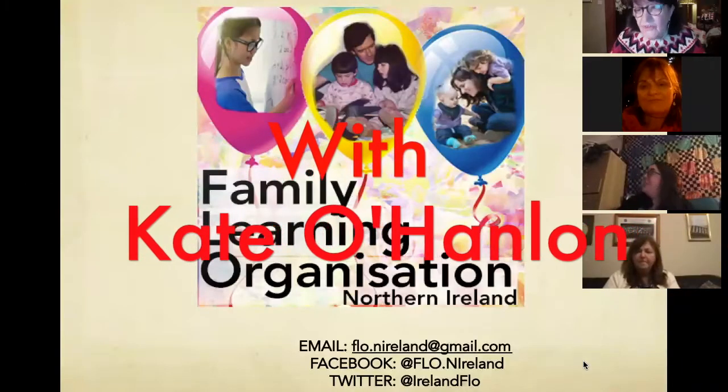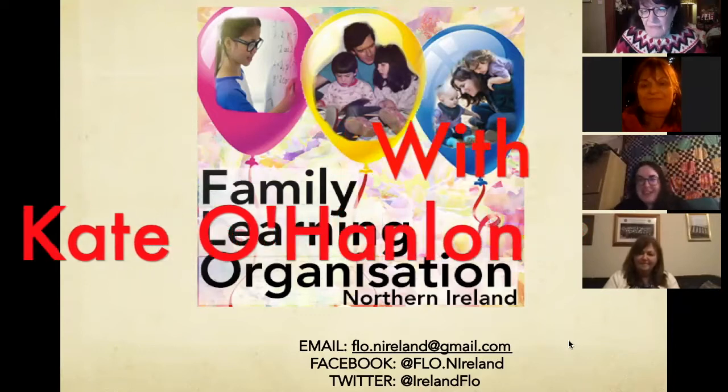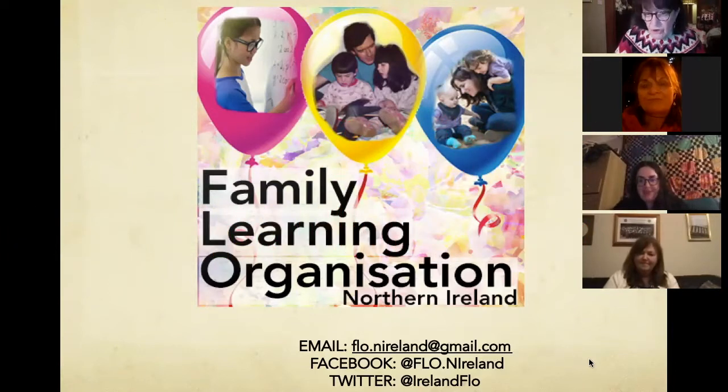Good evening, everybody, and thank you very much for coming to this short session today. I want to introduce you to the Family Learning Organisation, FLOW as we call ourselves. We have an email, a Facebook and a Twitter account. This session, we hope, will be screened on Facebook and YouTube within the next week.